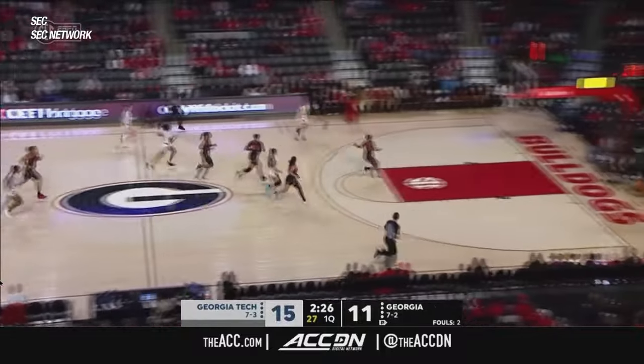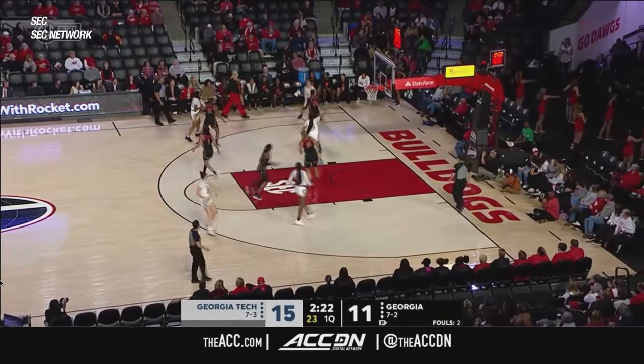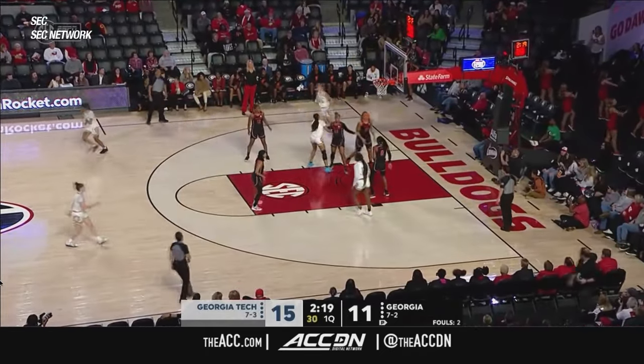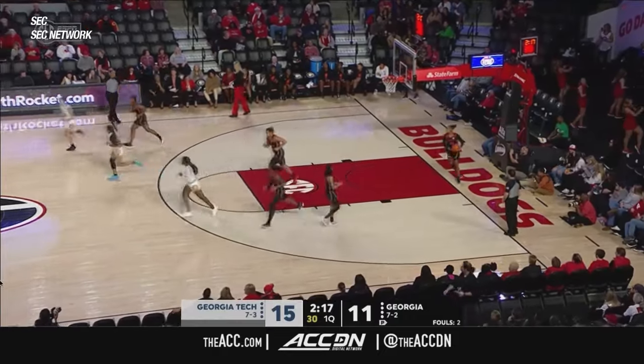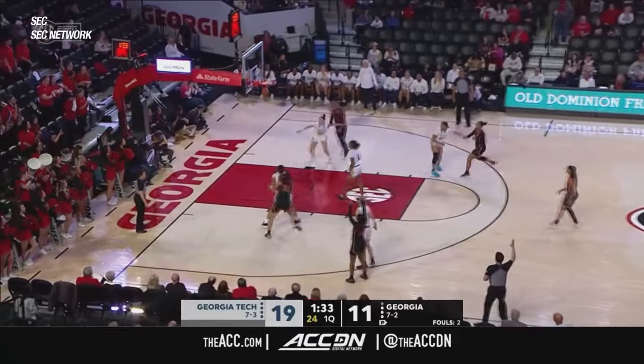For a 5'9 guard, she grabs a ton of rebounds — 6.8 rebounds per game. Coach Fortner told us that she's someone who can constantly and consistently get a triple-double. Tech has an eight-point lead.